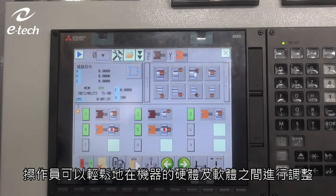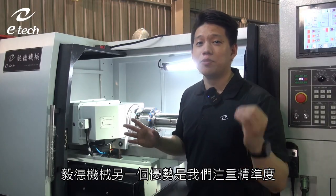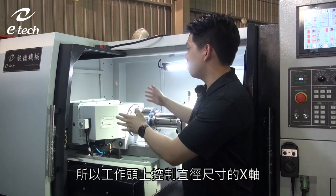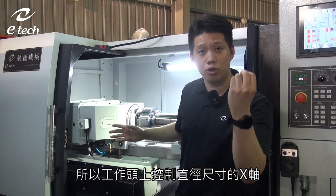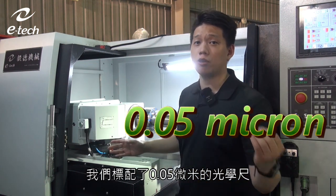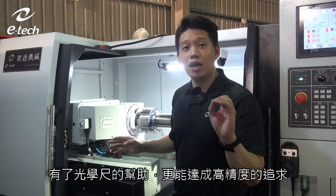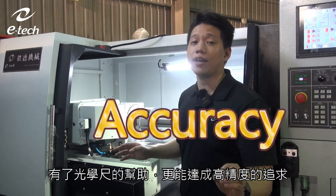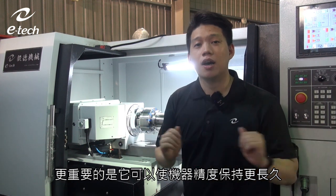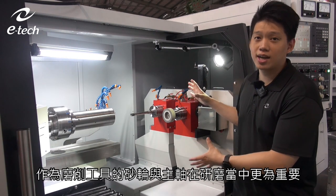Another great advantage of E-Tech machines is our focus on accuracy. On the workhead's X-axis, which controls size, we include a linear scale with a resolution of 0.05 microns as standard. This allows you to achieve greater accuracy and, most importantly, extends the machine's service life.